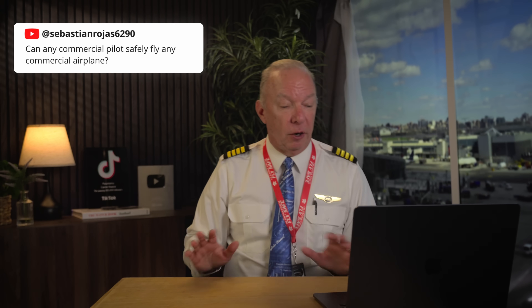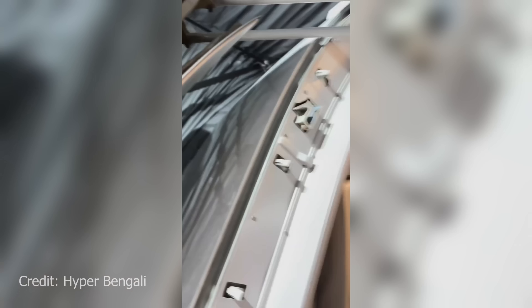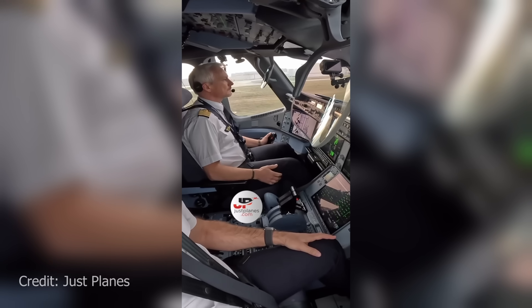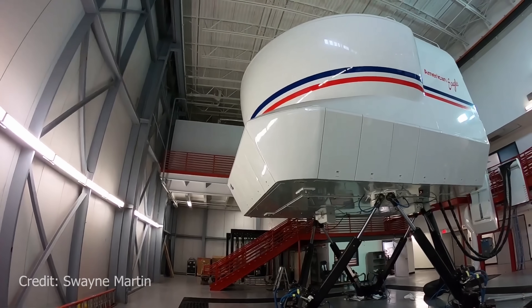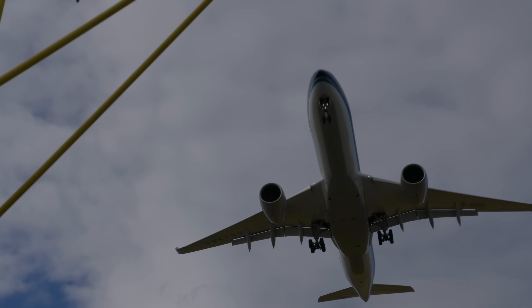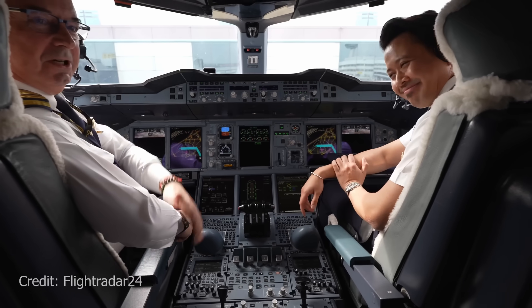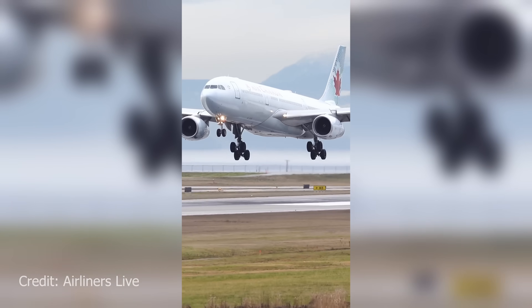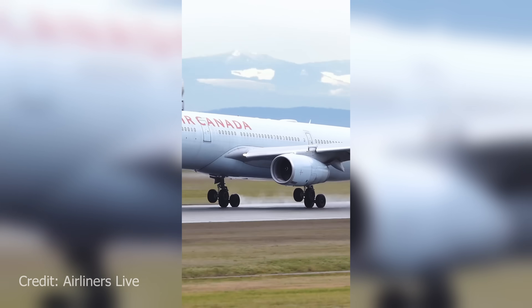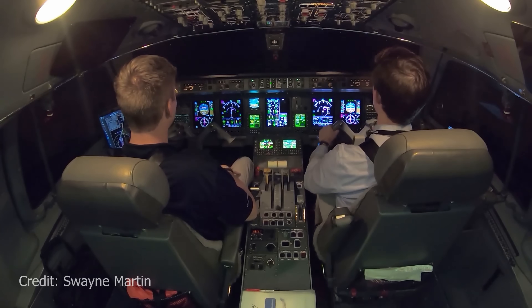Sebastian Rojas 6290 asks: can any commercial pilot safely fly any commercial airplane? The bigger picture answer is yes. When I got hired at my airline, I wasn't hired to fly a specific airplane forever — I was hired as a competent pilot who would change aircraft over the years. Moving from airplane to airplane requires simulator training, multiple check rides, and then 25 hours in the actual aircraft with a check airman before being signed off. But could I fly any airplane in an emergency? Yes — I have enough experience in large commercial air transport aircraft that I could land it safely.